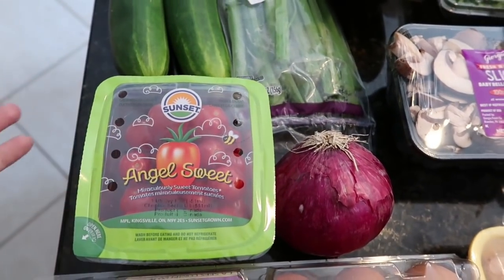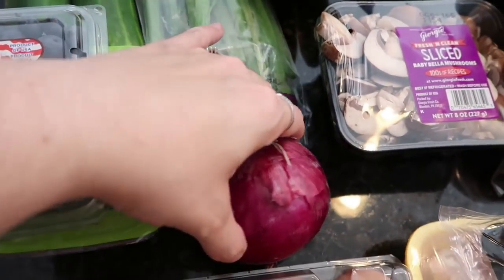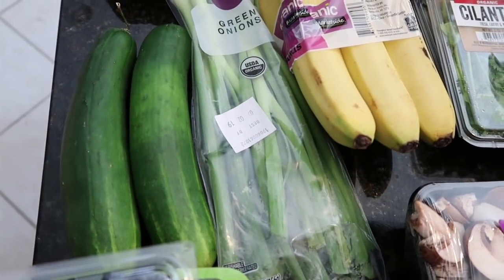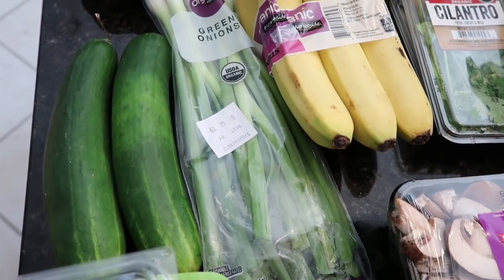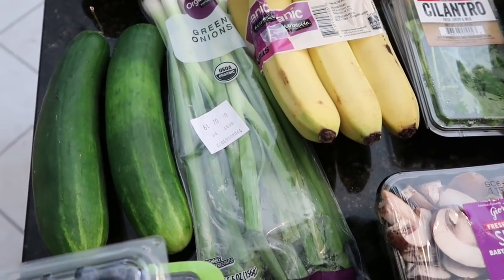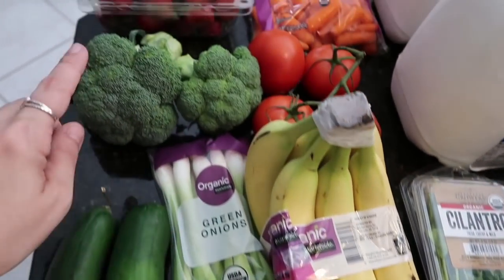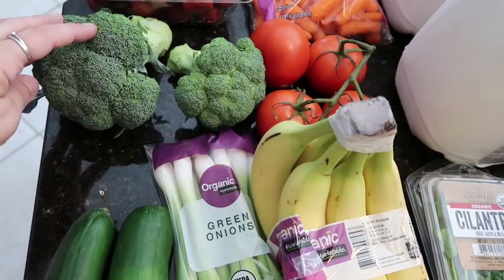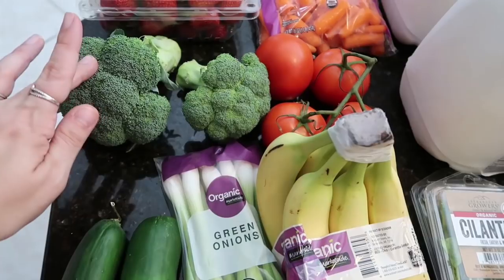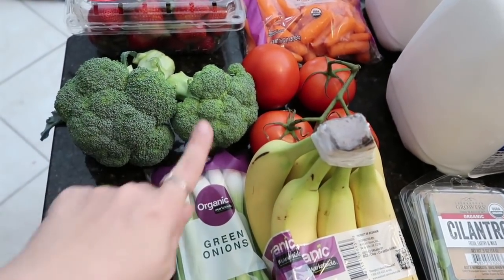I got the angel sweet cherry tomatoes — still can't get the ones I love on the app, but these are okay. One red onion, two cucumbers — I haven't been pleased with the cucumbers from pickup, they're maybe not in season yet. A pack of green onions and organic bananas. Last time I got a fair amount of broccoli by the pound, but this time not so much — I'll use one for snacking and the other as a side dish.